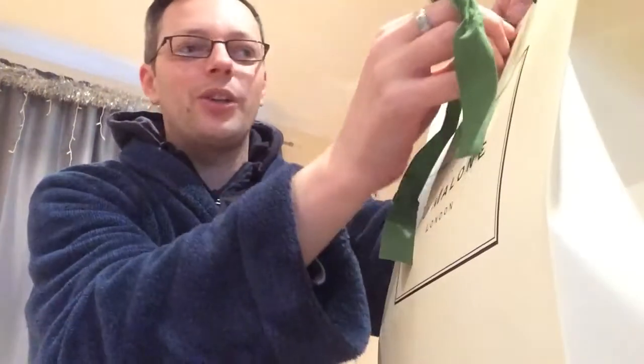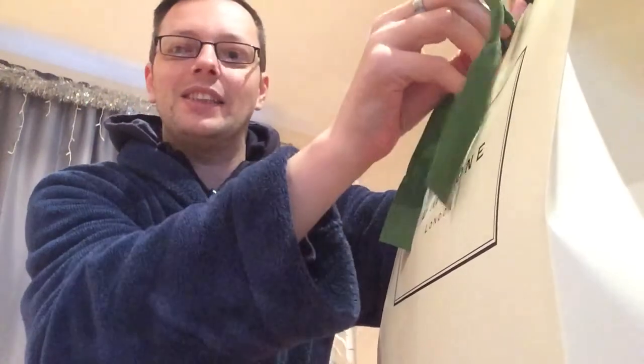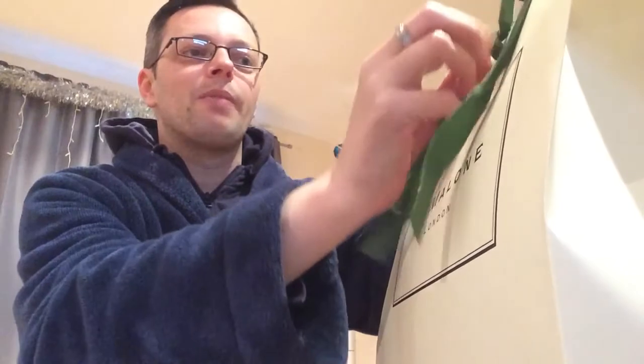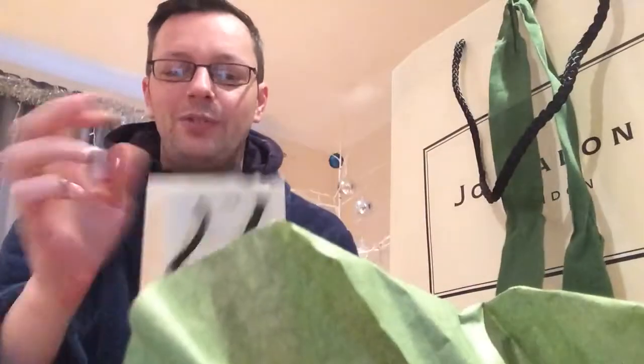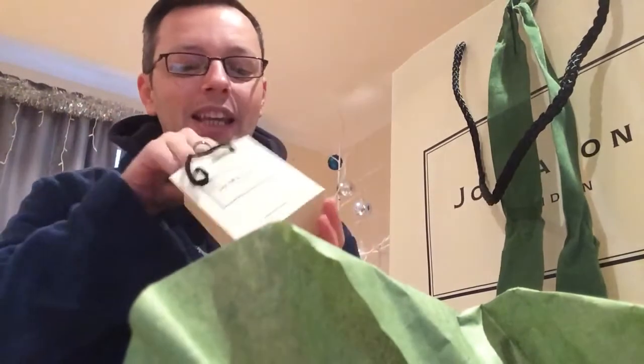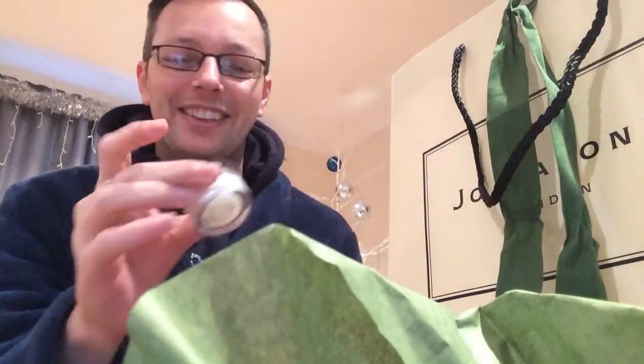I didn't get the mistletoe on this bag, so that's a bit sad, but I have got about 10 of them already, so that's all right. I've got a lovely little freebie — yay! Always good: Peony and Blush Suede.